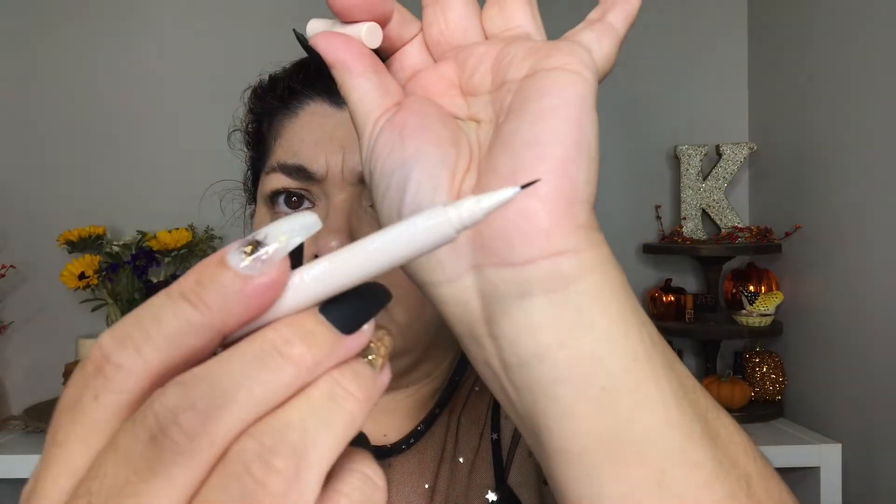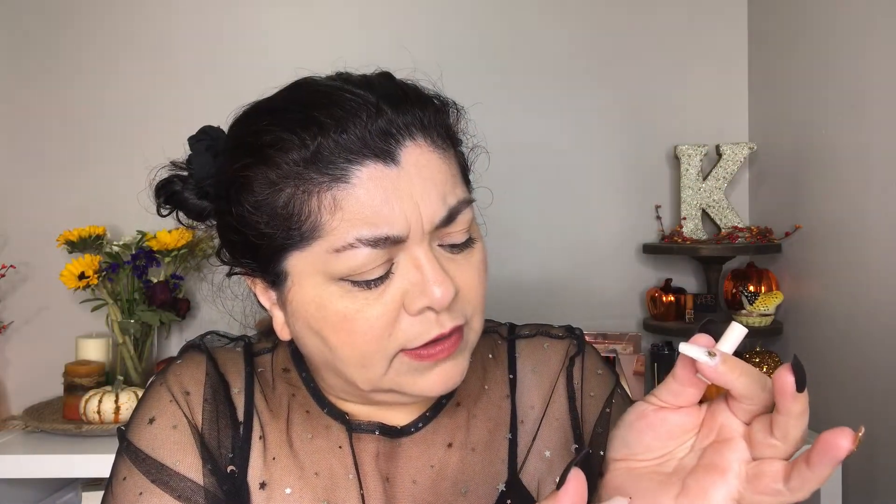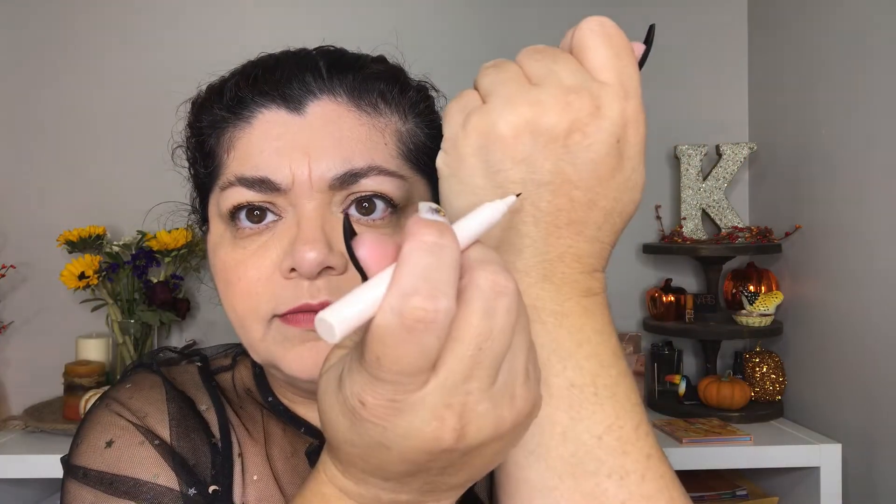Next we have the Feather Effect Brow Pen. It has the thinnest little line — it's kind of like a felt tip and it's brown. I think I might give this one to my mom because she has blonde hair and I think it will look better on her brows than mine since mine are pretty dark.